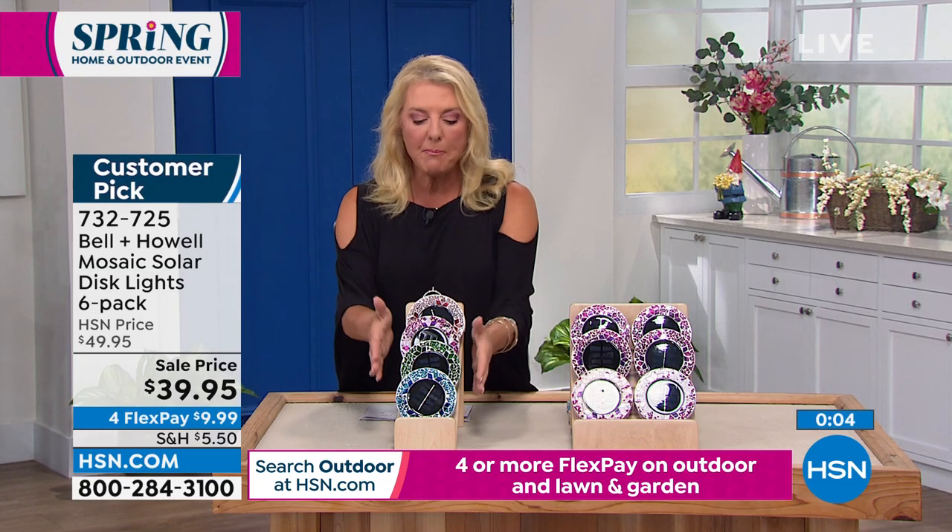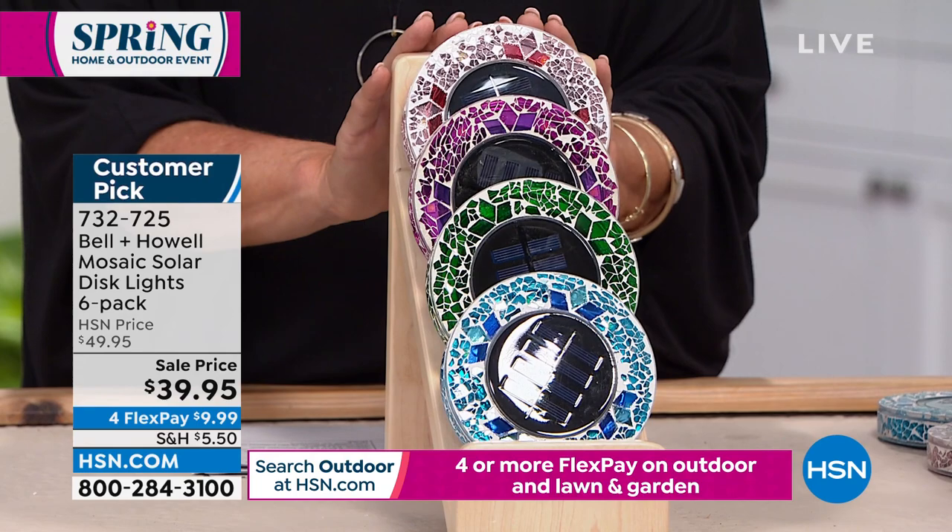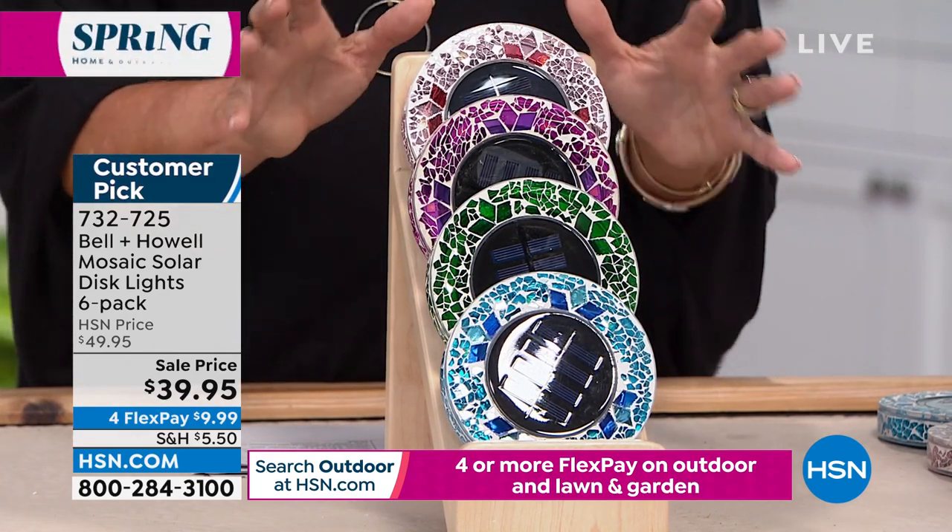Tonight's a great night — you're in the right place at the right time. It's a set of six and they're on sale. We have four FlexPays on a major credit card — $10 to get them home. You get 30 days to try them out, really get them home and place them all around your yard, on your back patio, on the porch, wherever you want. We brought these back simply because they've been one of the best and most popular versions of our disc lights ever.